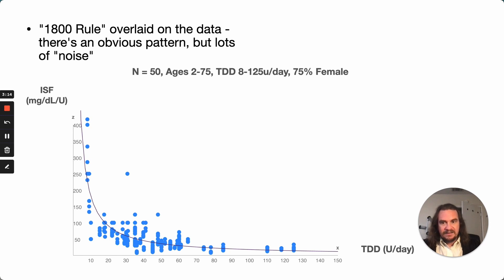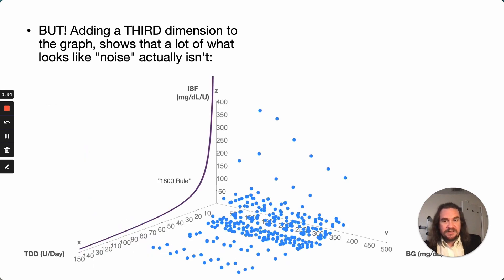This is the data that I collected, displayed in two dimensions: total daily dose versus insulin sensitivity factor. I've overlaid a line with the 1800 rule that's currently used for setting insulin sensitivity factors in insulin pumps. This is from a group of about 50 people; the age range is 2 to 75, with total daily doses between 8 and 125 units a day. The sample is 75% female, which probably introduces some extra noise. But when we stretch this data out and look at it in three dimensions, it's clear there is actually a pattern underlying what looks like noise in two dimensions — there's structure underneath it.